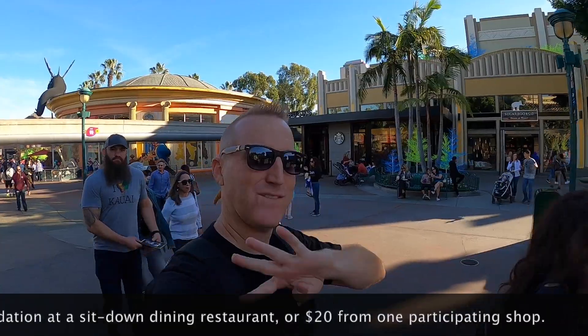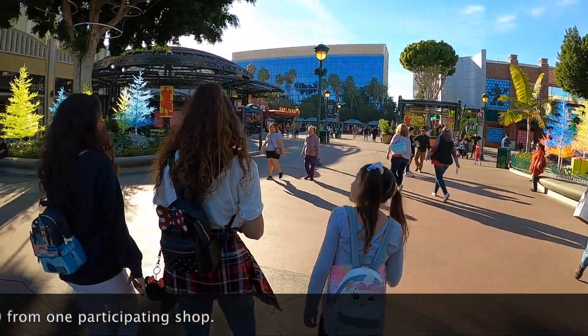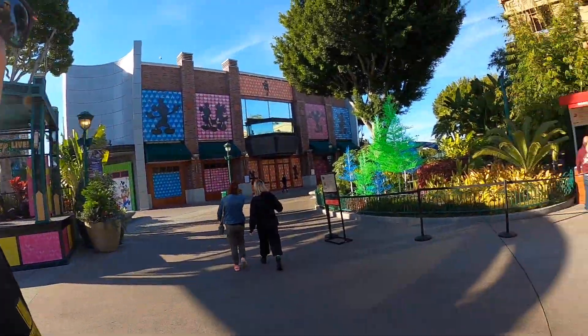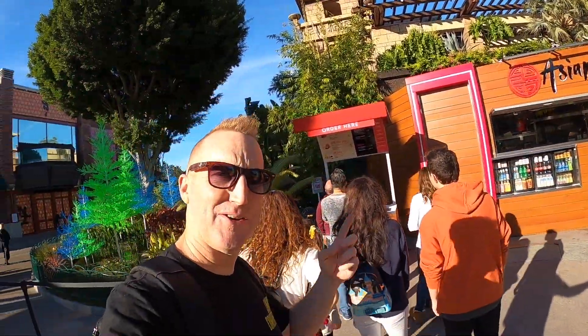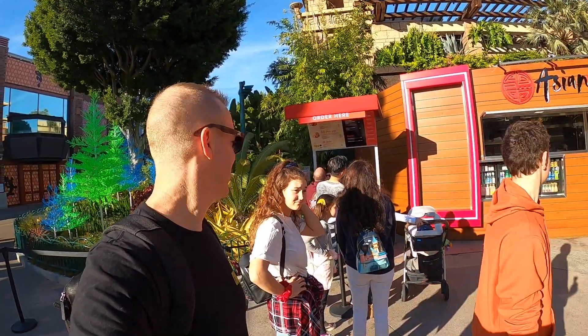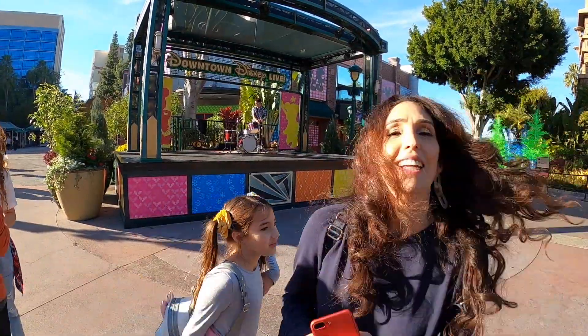There are four Starbucks locations here. This area down here has Rainforest Cafe, which is closed. ESPN Zone is also closed. Earl's Sandwich is open, and they just put up a new Asian Street Eats — let's check it out. Every night here and in the afternoons they have live music. They have country, jazz, children's bands, and lots of different styles.